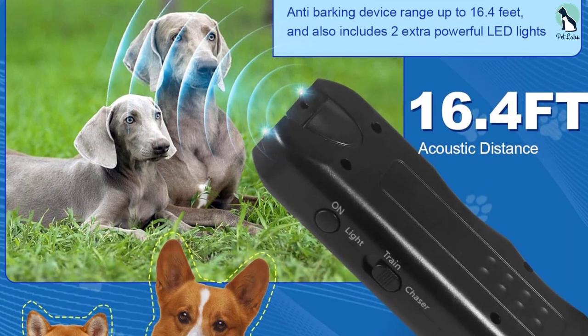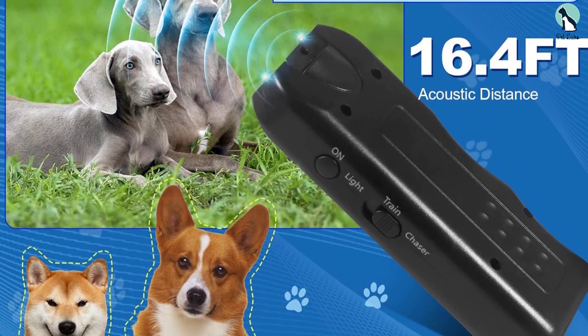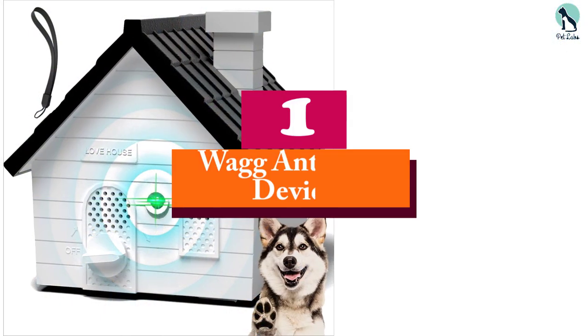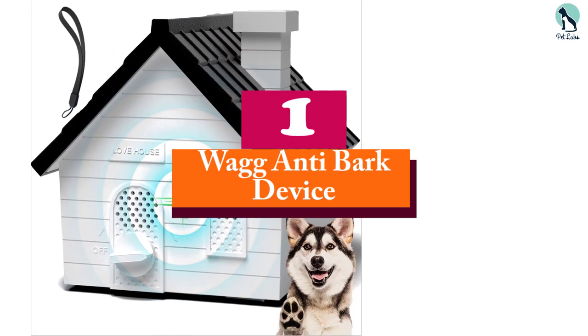Its lightweight and sturdy design ensures durability, particularly for outdoor use. And finally, at number one, we have the Wag anti-bark device.